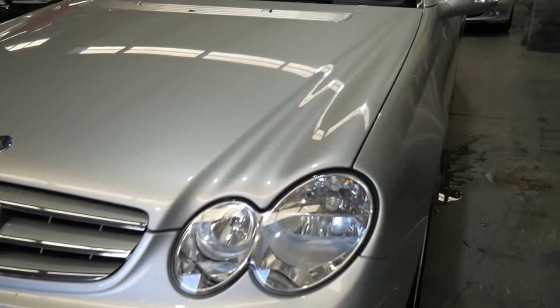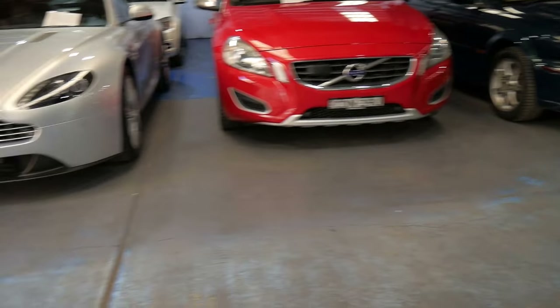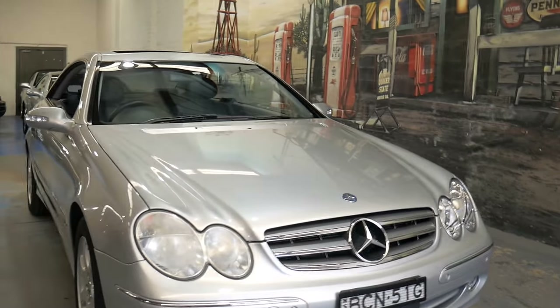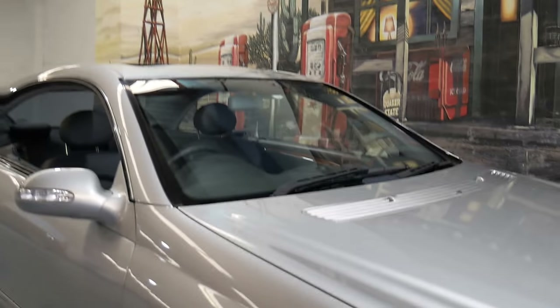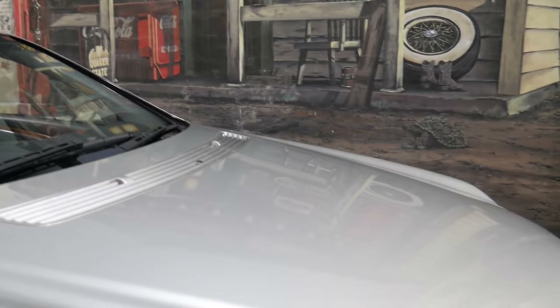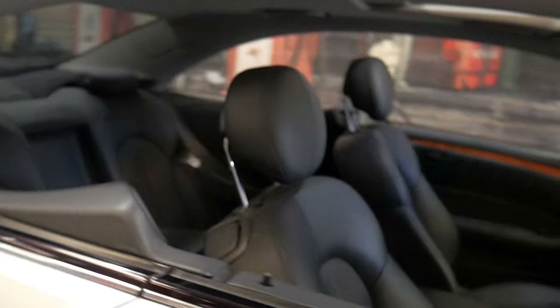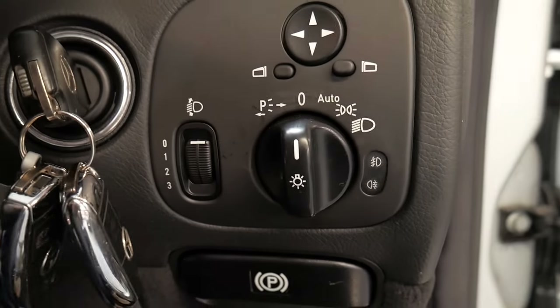This is a lovely car. It's got decent registration and a perfect Tynan's Mercedes-Benz service history. Our company has been selling since about 1994, originally in Chippendale and now in Marrickville. The car has automatic headlights, automatic windscreen wipers, and an electric steering column.